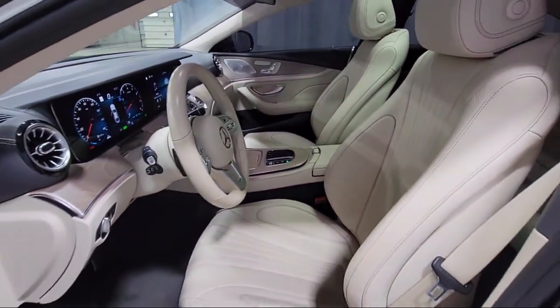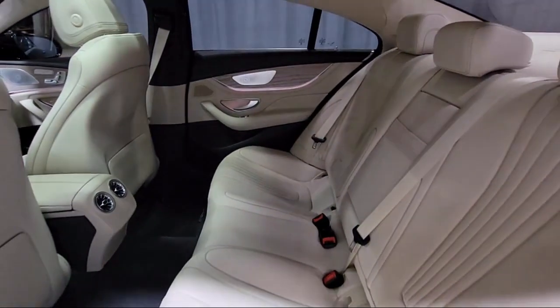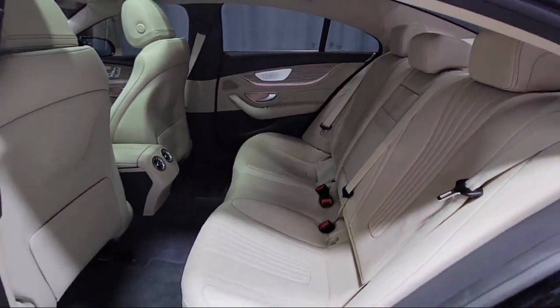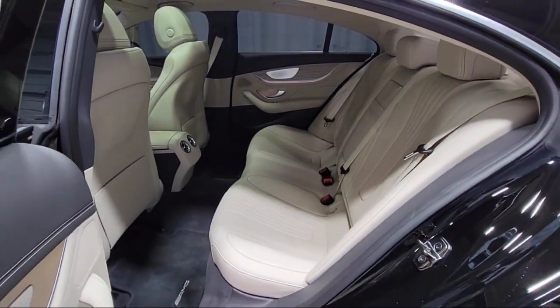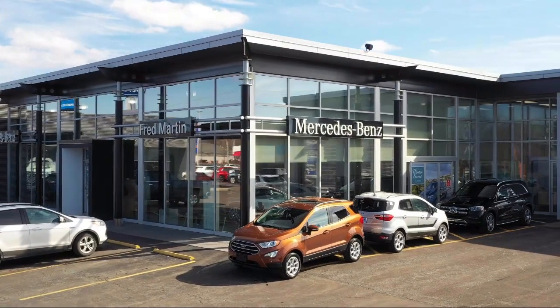For over 35 years, Mercedes-Benz of Youngstown has been helping people find their perfect vehicle. Our Mercedes-Benz certified pre-owned vehicles come with a 5-year unlimited mile warranty, and are rigorously inspected by our factory trained technicians.